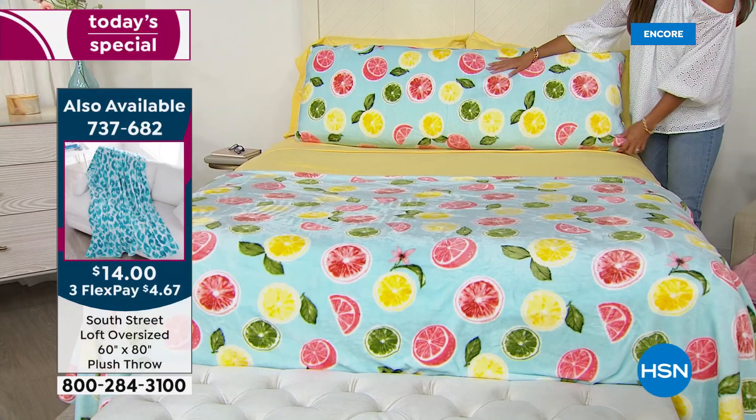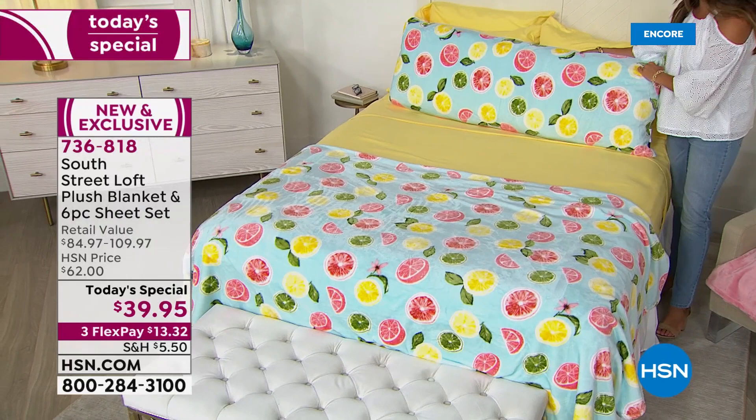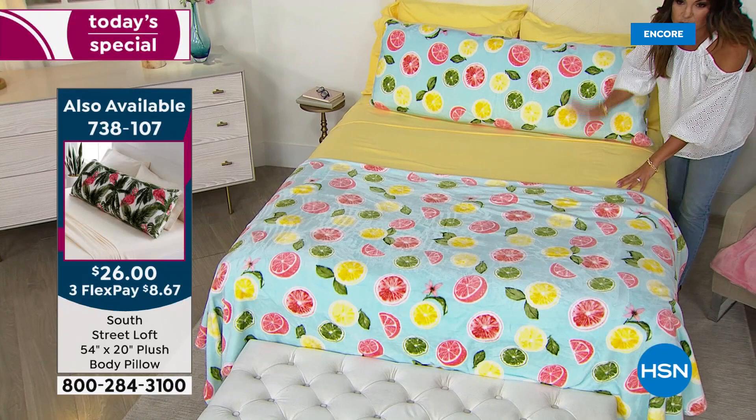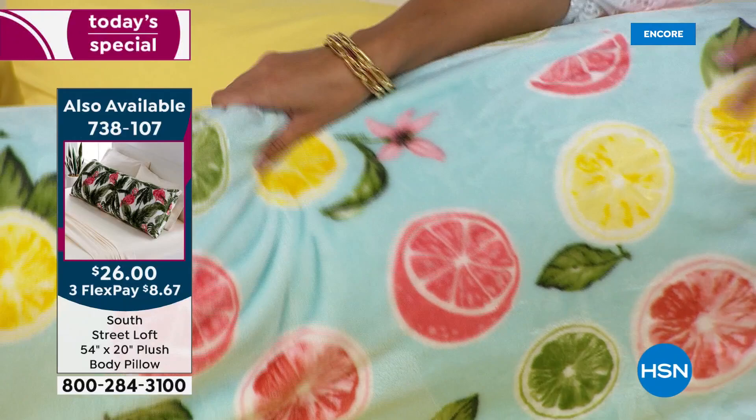We have body pillows that are covered in that same beautiful micro plush of the blanket, in all the same coordinating prints and solids — a great value if you want to pick one up. Here it is with the Citrus, paired with your six-piece sheet set you're already getting — four pillowcases, fitted sheet, flat sheet, and the blanket. If you want to add the body pillow, look at how plush this is — it's $26, and it's the same fabric as the blanket you're receiving.